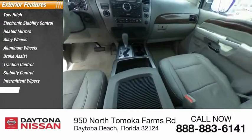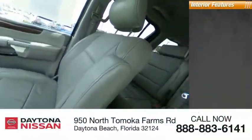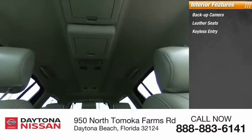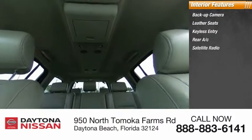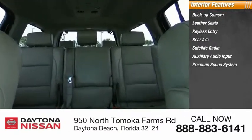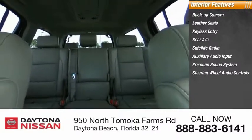Inside you'll find backup camera, leather seats, keyless entry, rear AC, satellite radio, auxiliary audio input, premium sound system, steering wheel audio controls, keyless start, MP3 player.